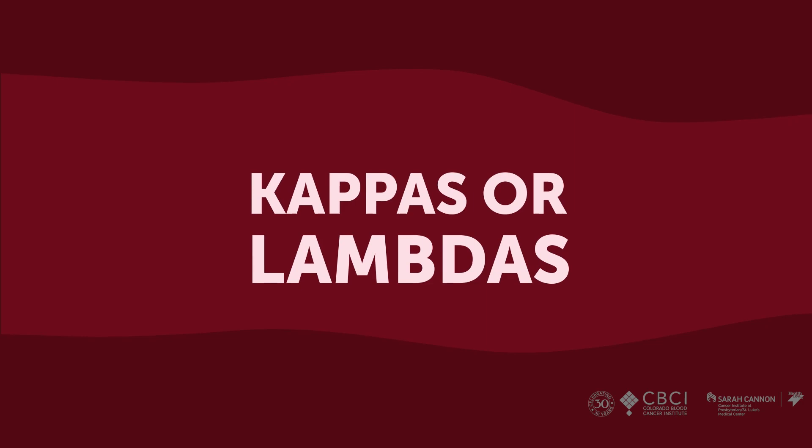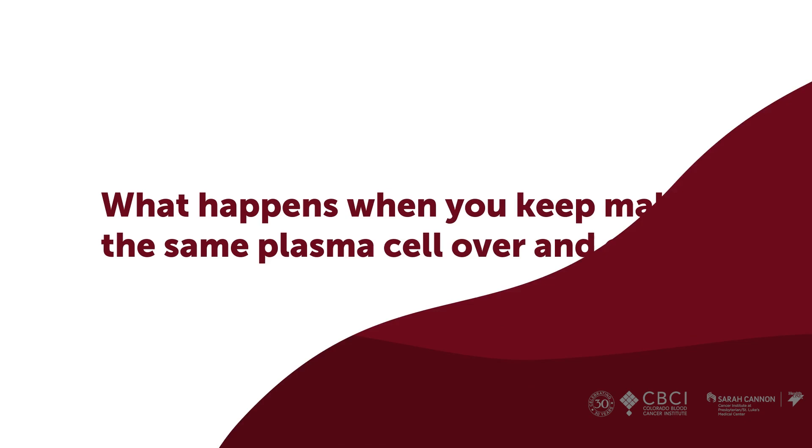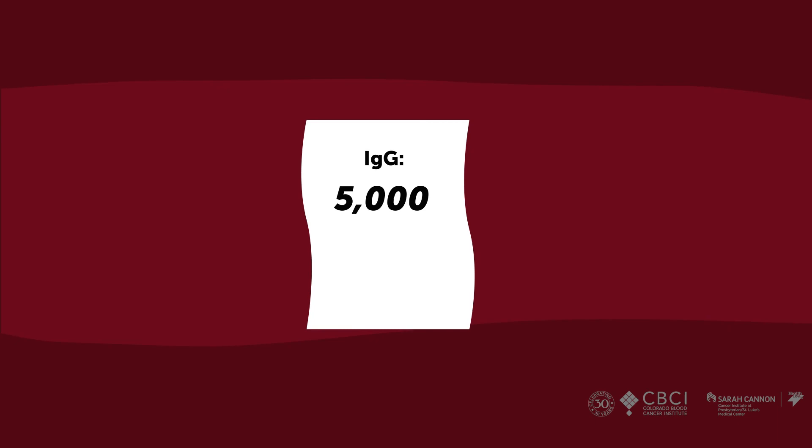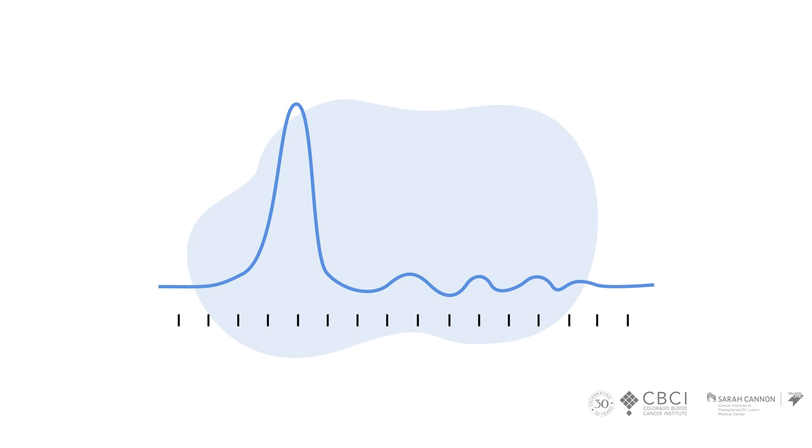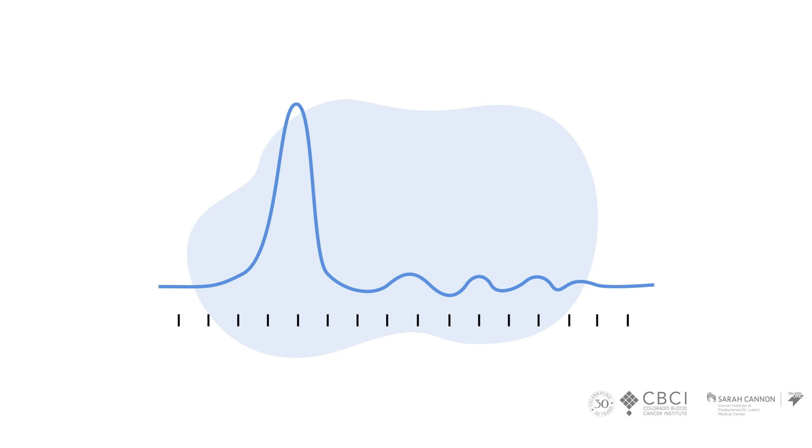Normally your immune system makes all this variety, but what happens if you keep making the same plasma cell over and over? Let's say your IgG, which should be around 1,200, was at 5,000. And the light chain that stuck to it was kappa, with a level of about 1,000 when normally it should be about 12. We can also look at the whole big protein together with a test called an SPEP — basically a little flap of jello. We inject your protein into the jello, sit it in a saltwater bath, electrocute it, and the protein moves down the jello. There's a classic normal human pattern, but with myeloma you make an extra large protein that spikes up at the back — one type of protein we call monoclonal — giving you a monoclonal spike, or M-spike.